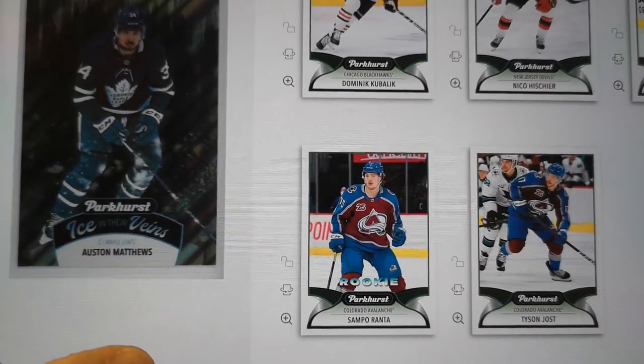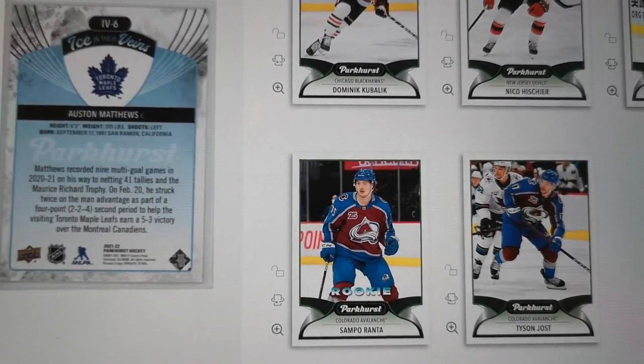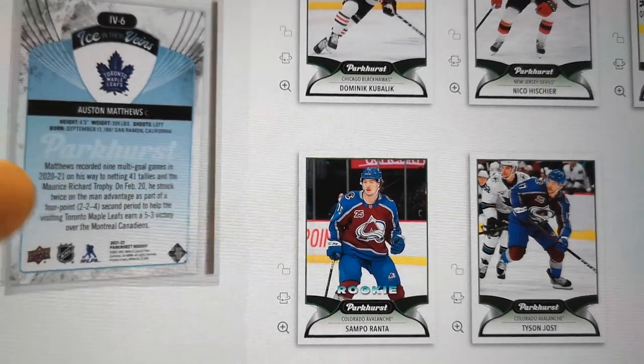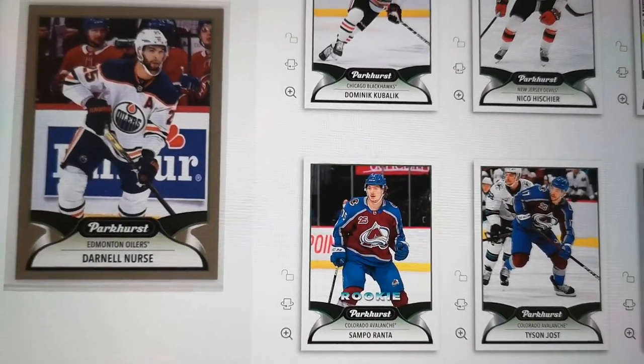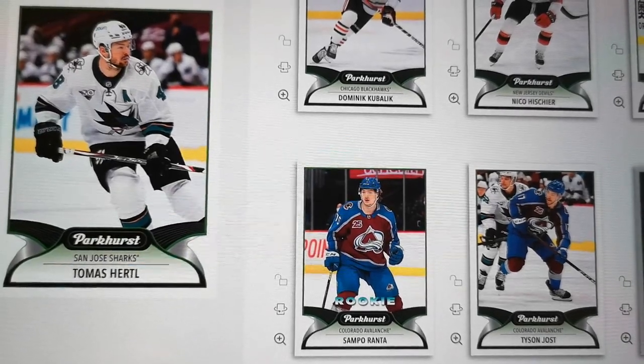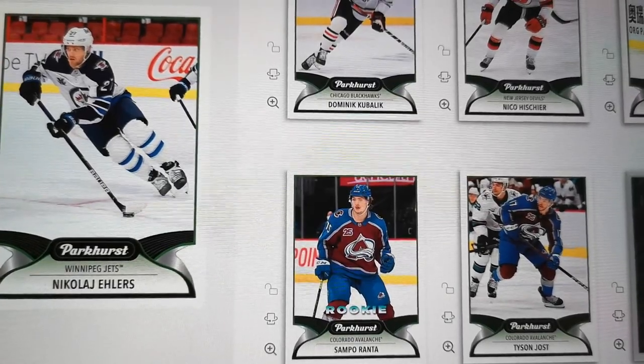Auston Matthews — that's a nice looking card. Let's see what the back looks like. That's not too bad. It's a neat product. Darnell Nurse — that was a bronze card. Thomas Hertel. Jacob Slavin. And Nikolaj Ehlers.